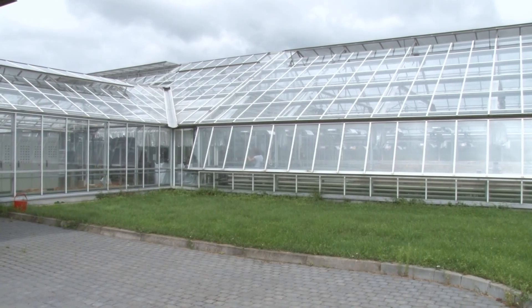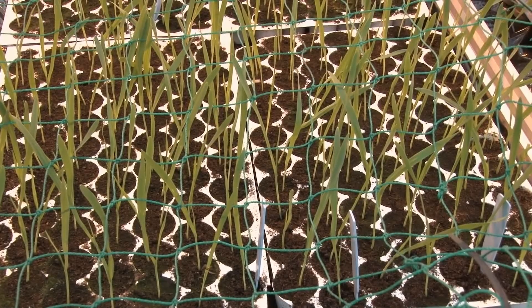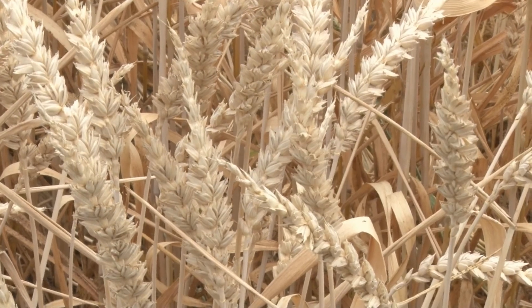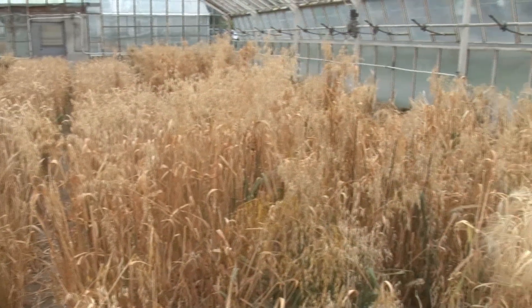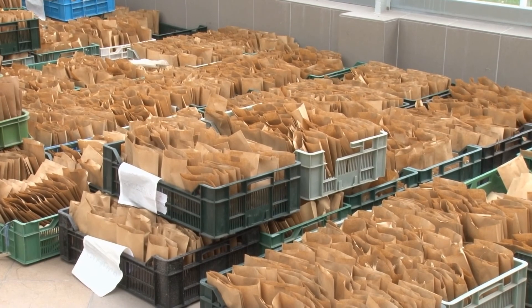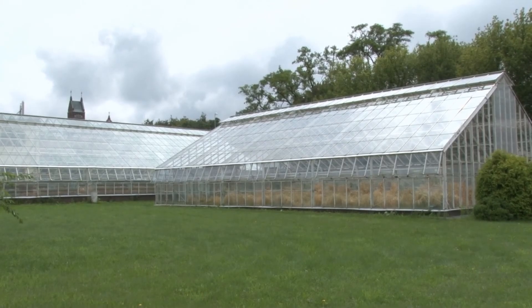Znajdujemy się w tej chwili w szklarni, gdzie odbywa się proces przyspieszania etapów hodowlanych. Ponieważ hodowla roślin jest procesem długotrwałym, tutaj, wykorzystując warunki szklarniowe — kontrolowaną temperaturę, oświetlenie, wilgotność oraz fotoperiod — staramy się przyspieszyć cykl wzrostowy roślin. Tutaj są rośliny jęczmienia i pszenicy, siane w małych mikroplotach z minimalną zawartością wody i maksymalnym doświetleniem, tak aby zapewnić im minimalne warunki wzrostowe i szybko wydały nasiona. Żebyśmy cykl wzrostu dla pszenicy skrócili z 6 miesięcy do 2 miesięcy. To pozwala nam na przyspieszenie hodowli.